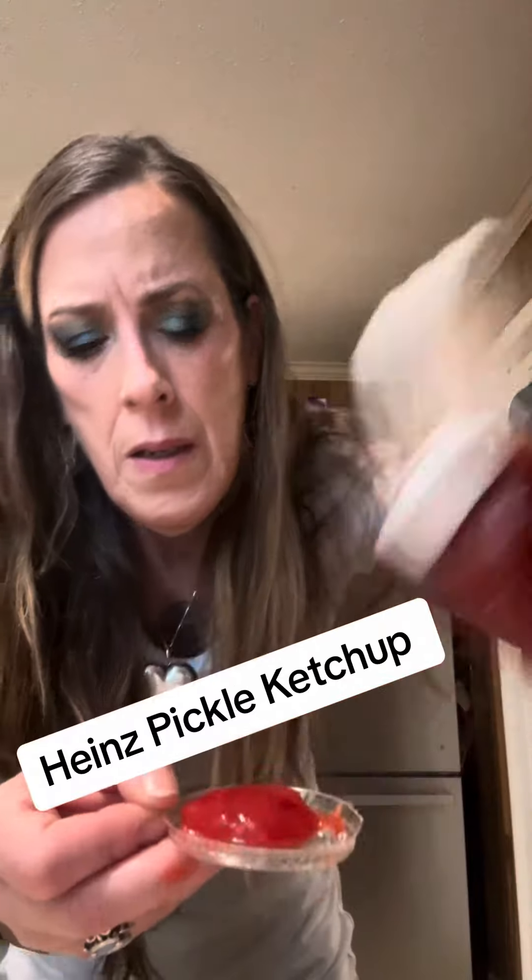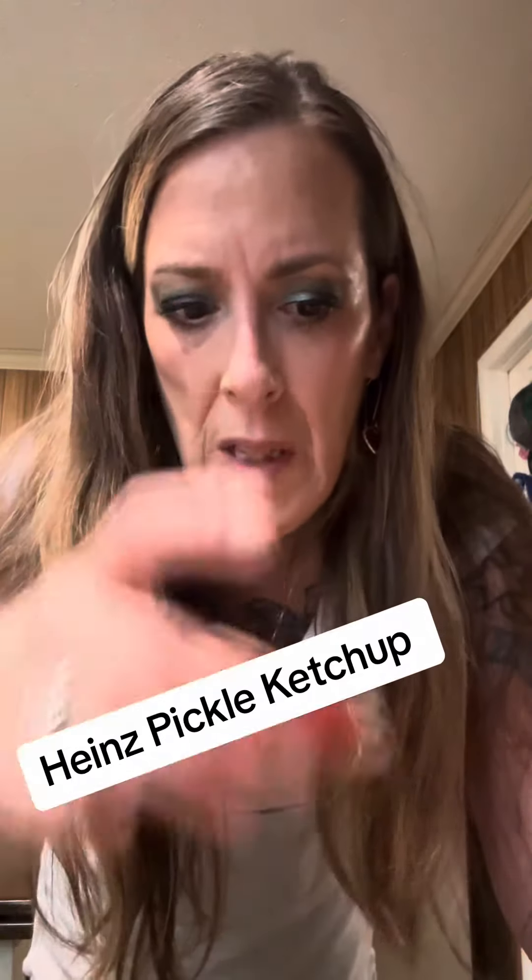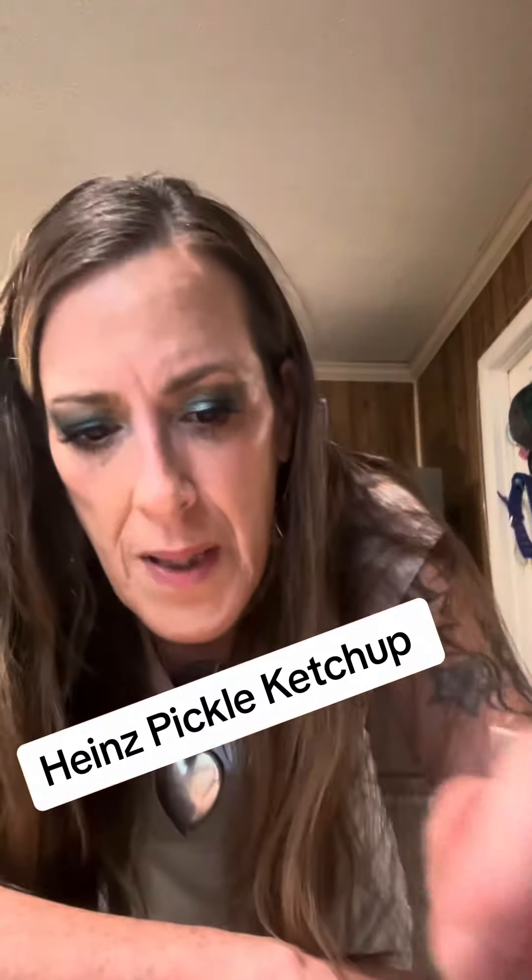Oops, what a waste. Okay, let me try this. Mmm. Smells dilly. Smells really dilly.